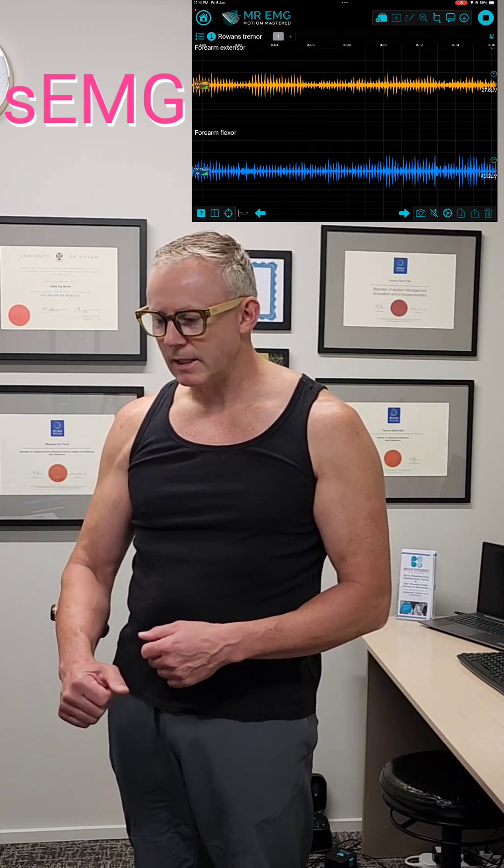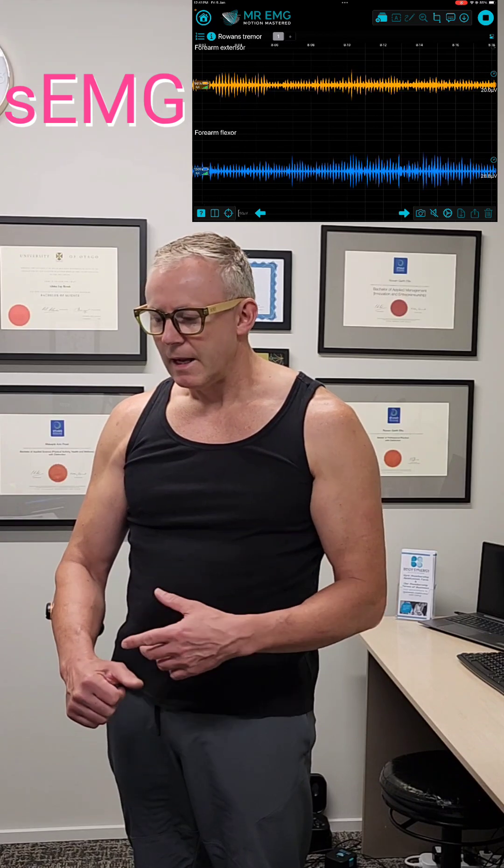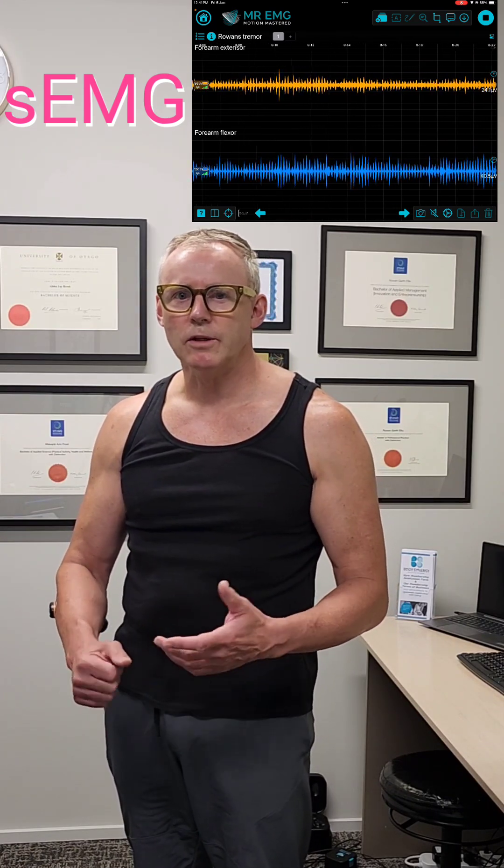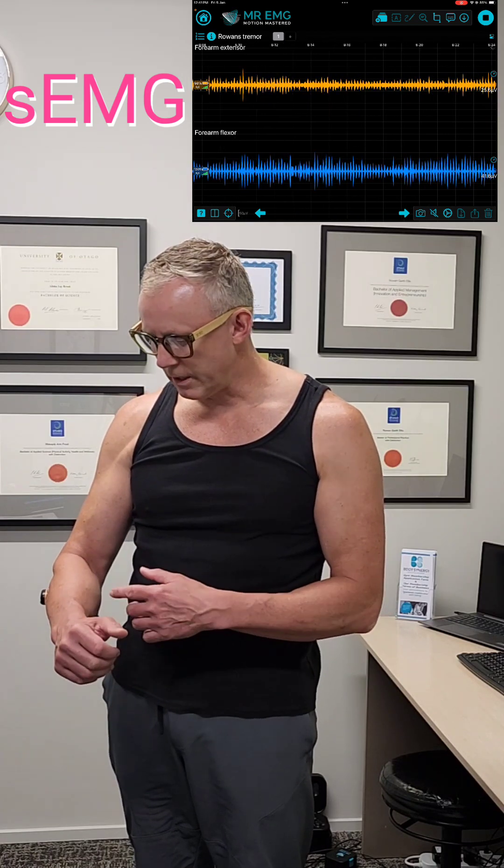I wanted to provide insight into how the nervous system impacts our muscles and those with a central tremor. Often you'll see people with a tremor, you can see the shaking and not really know what the cause is. So today I'm showing you the cause.